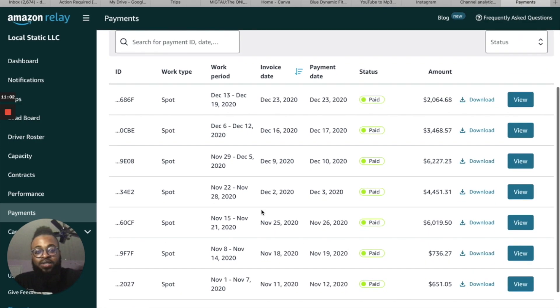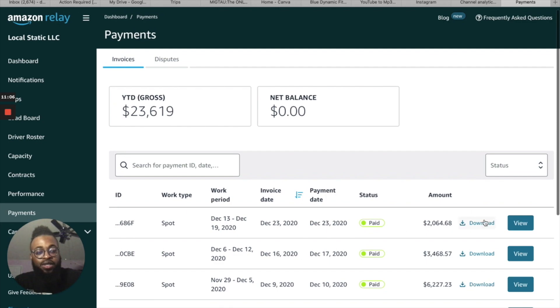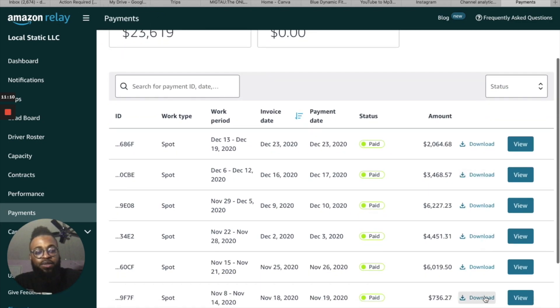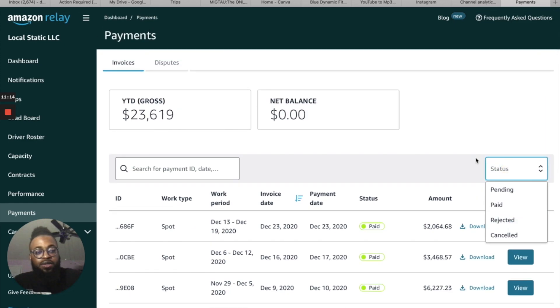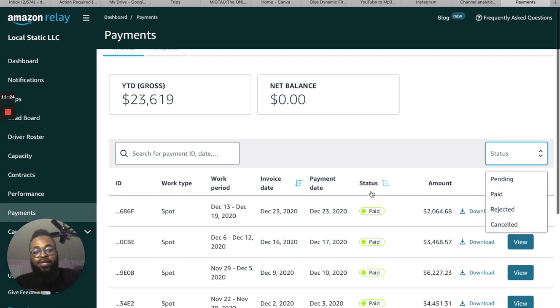These are the Payments. Pretty self-explanatory — you can click to see your invoices and view them without downloading. They have different statuses: pending if it needs to come in, or paid. All of these have been paid.